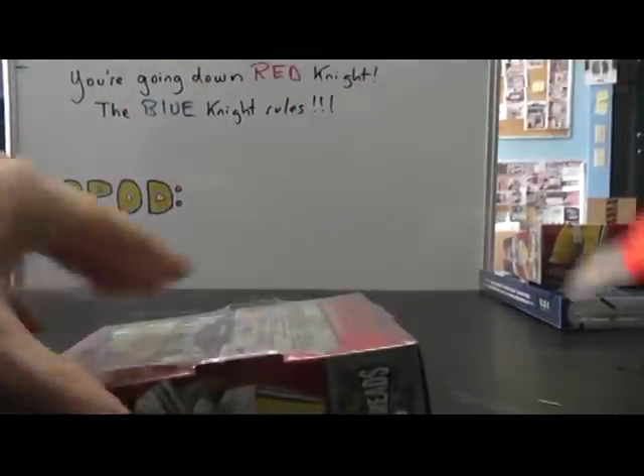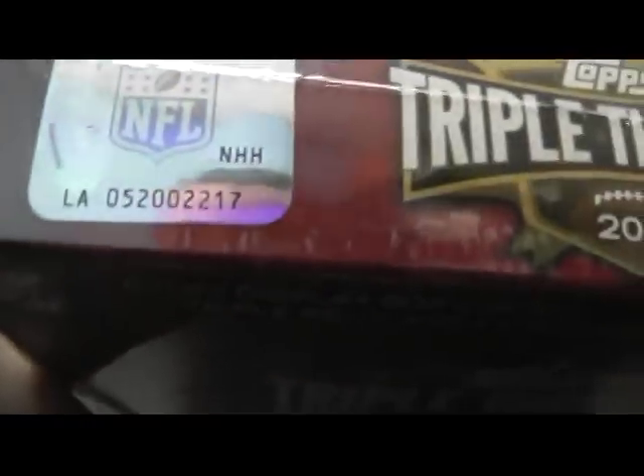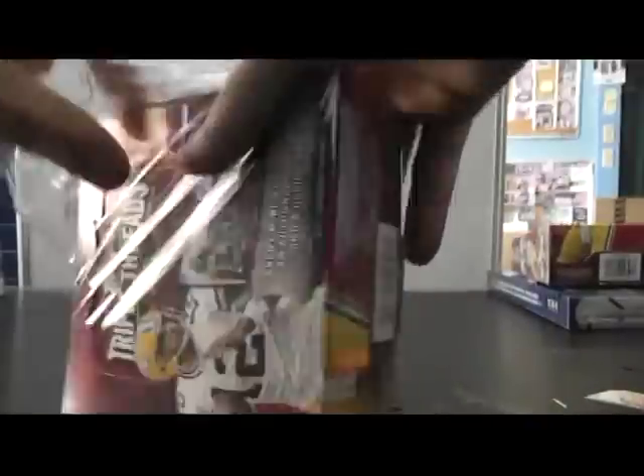Three minutes to get them sorted out. But here we go — oh yeah, Tony, you got box number 17. 2012 Triple Threads.